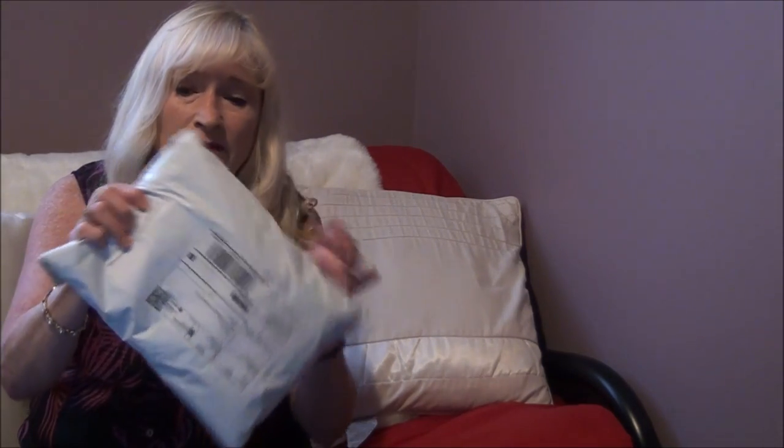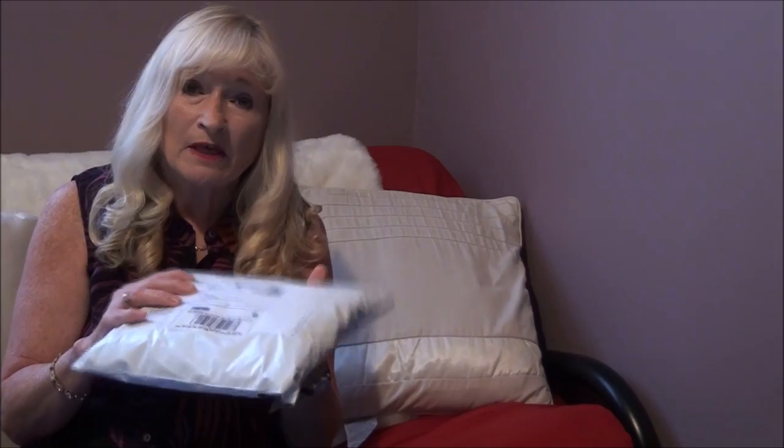Hi guys, I'm Alison Pryor and I teach acrylic paintings on YouTube for the beginner, and sometimes I do my paintings in my pajamas. Today I just received my new pajamas called Cool Jams, and I've been looking for some really nice pajamas. So when they approached me to do a review on their pajamas, I thought that would be very exciting because I heard a lot of good things about these.